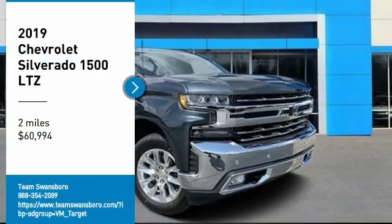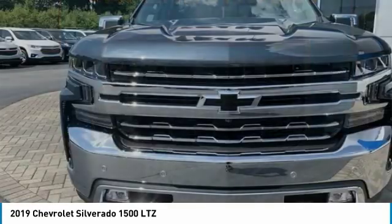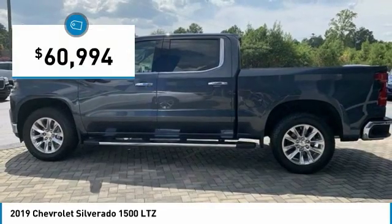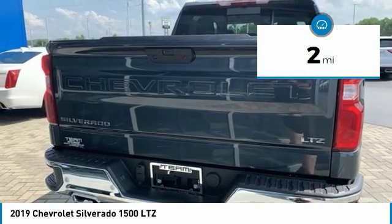Make a great choice today with the 2019 Silverado 1500. The Chevy Silverado 1500 has the lowest cost of ownership of any full-size pickup and is priced below $65,000. This vehicle has less than 100 miles.